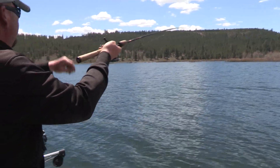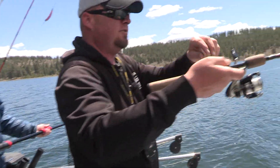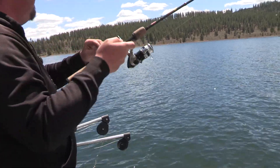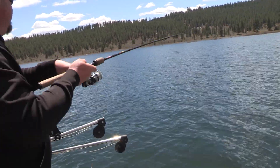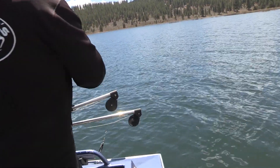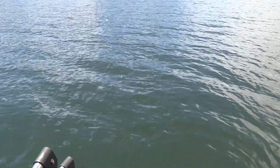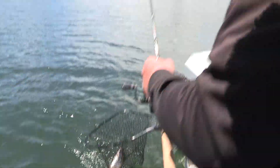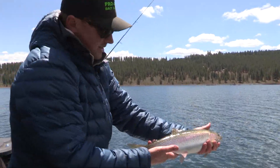Just got one as the lure was falling — Castmaster in the bait fish series with a chartreuse stripe down the center. He hit it once and I missed him, let it sink back down and he whacked it again. Another nice rainbow. Nice looking Stampede Reservoir rainbow.